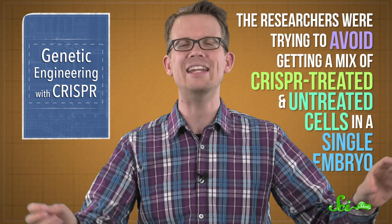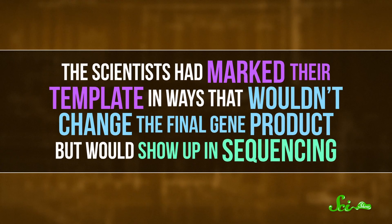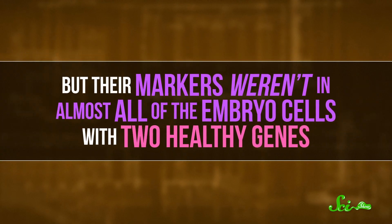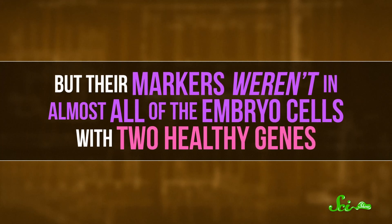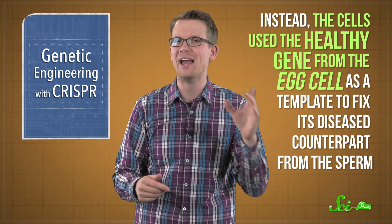The researchers were trying to avoid getting a mix of CRISPR-treated and untreated cells in a single embryo. They seemed to succeed in all but one fertilized egg, because they injected the sperm at the same time as CRISPR. But when they took a closer look at the DNA sequences, they found something unexpected. The scientists had marked their template in ways that wouldn't change the final gene product but would show up in sequencing — yet their markers weren't present in almost all of the embryo cells with two healthy genes. They realized the fertilized egg cells had totally ignored the template the researchers provided, and instead used the healthy gene from the egg cell as a template to fix its diseased counterpart from the sperm.